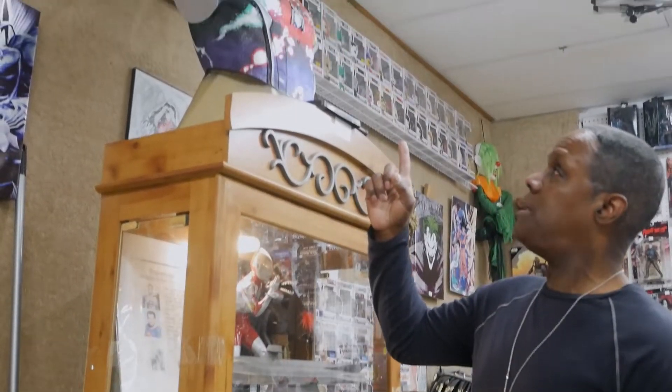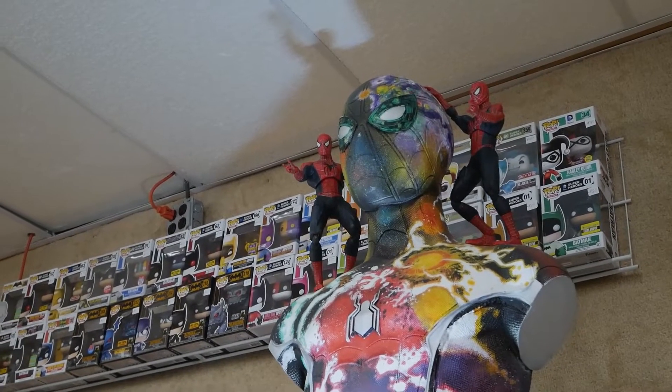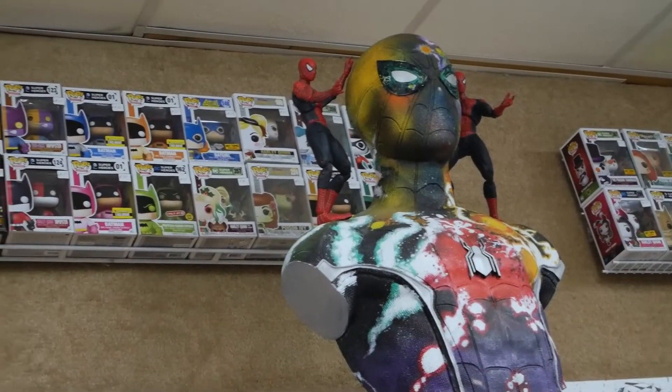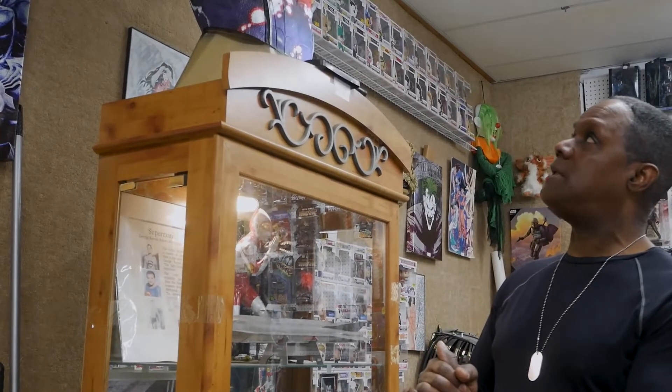The Spider-Man bust right here — there are only 25 of these made in the world, and mine is number 22. I'm very lucky to have this because a friend of mine got it as a gift from a person who owned an IMAX theater and passed it on to me — well, he sold it to me. I'd say this is probably one of the most unique things I have in the shop.